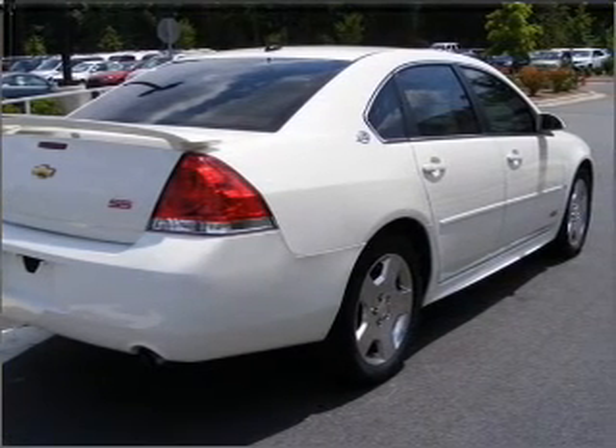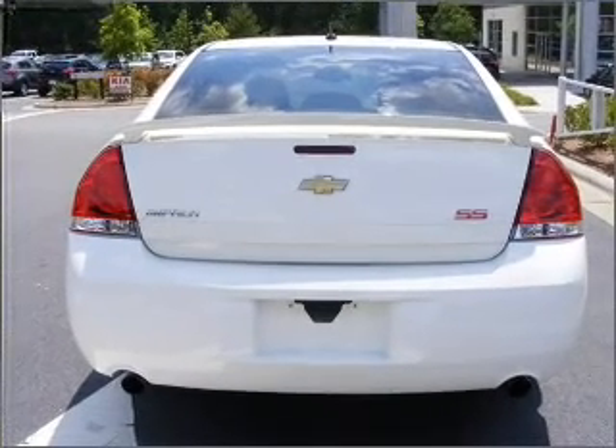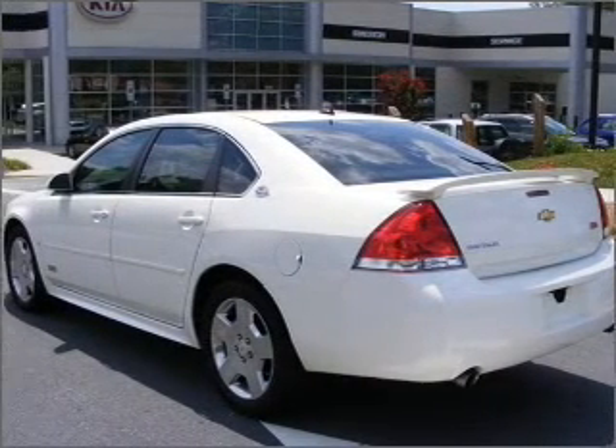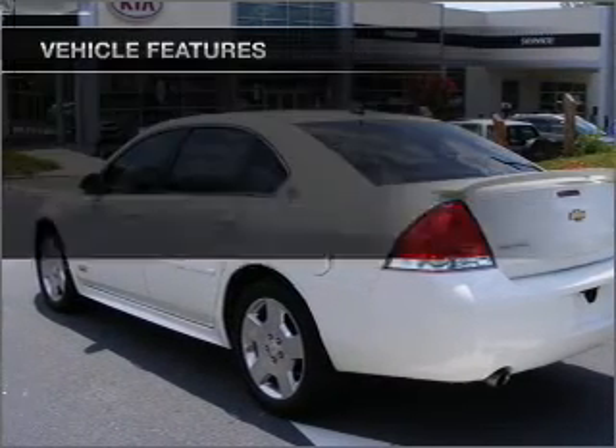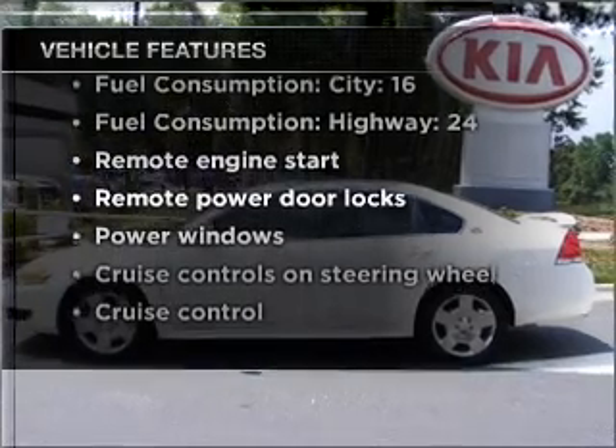Stand out from the crowd with premium wheels. The anti-lock braking system will keep you safe on the road. Heated seats are a desirable comfort feature. Enjoy the comfort of dual temperature controls. With these notable features, you won't want to miss out on the opportunity to own this amazing ride.